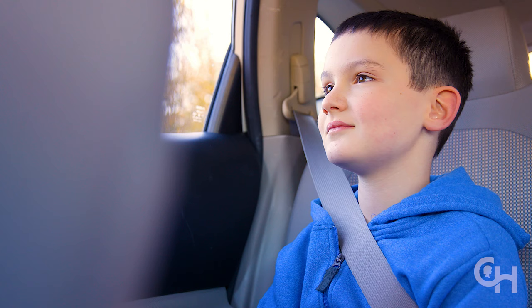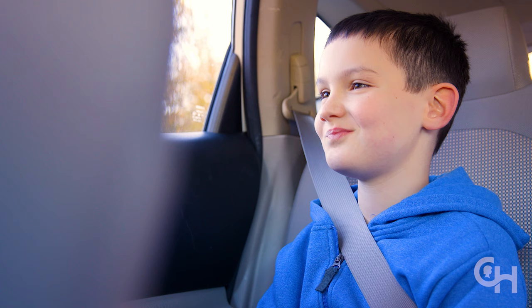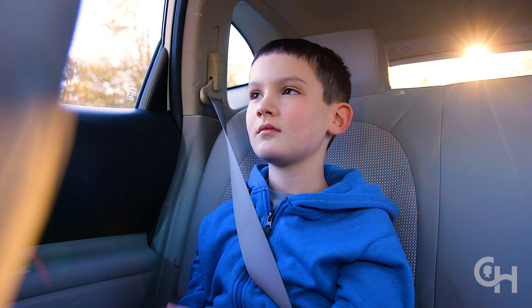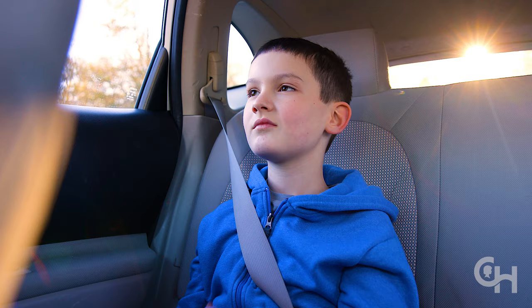On young children, the shoulder portion of a vehicle seatbelt often crosses the neck rather than the shoulder, which is both uncomfortable and dangerous. To get comfortable, kids may put the shoulder belt behind their back or under their arm, which isn't keeping them safe.